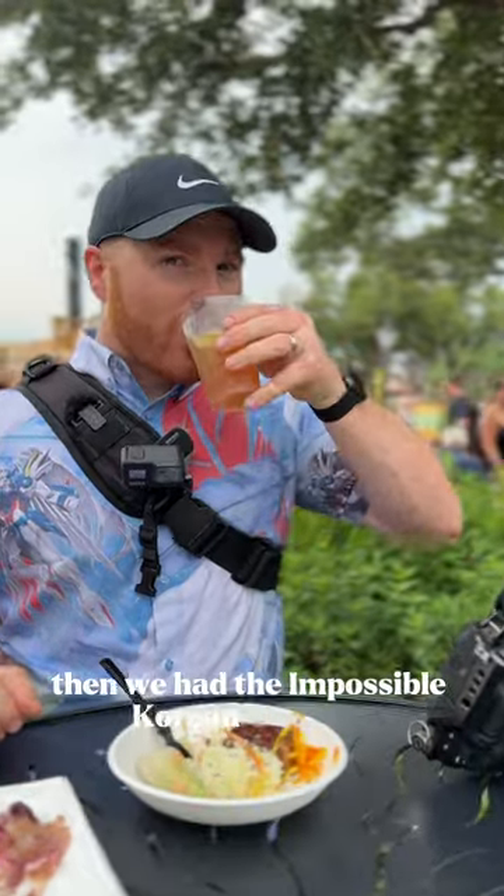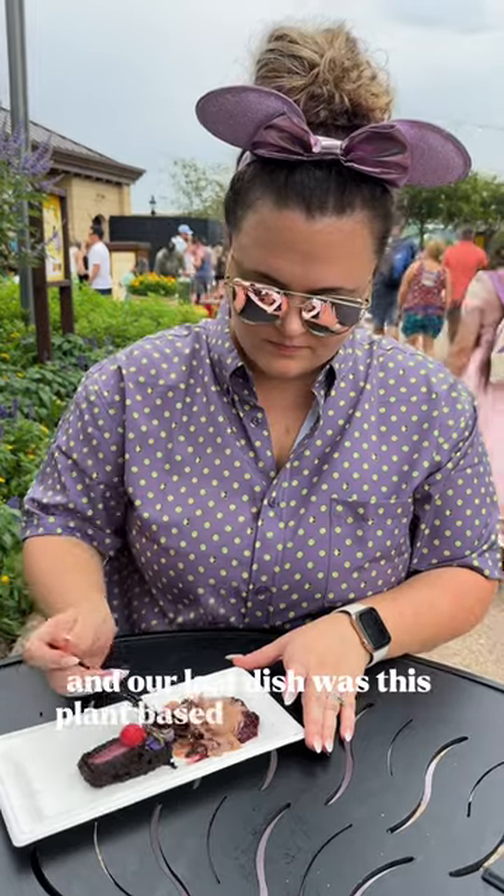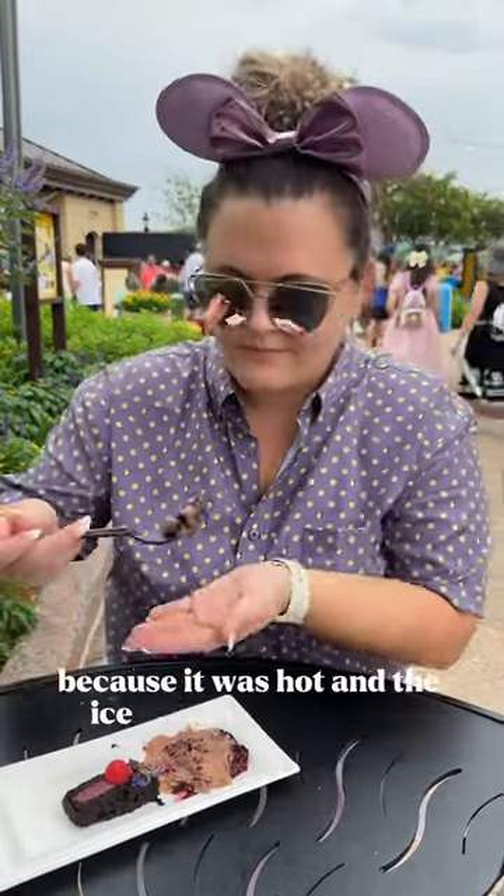Then we had the impossible Korean short rib and this ice cream tea with cranberry and lime. Our last dish was this plant-based chocolate cake and chocolate ice cream, which we should have eaten faster because it was hot and the ice cream was melting.